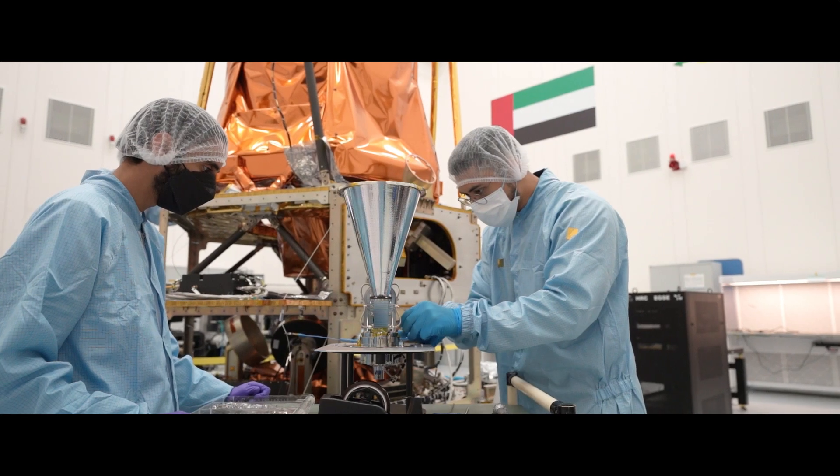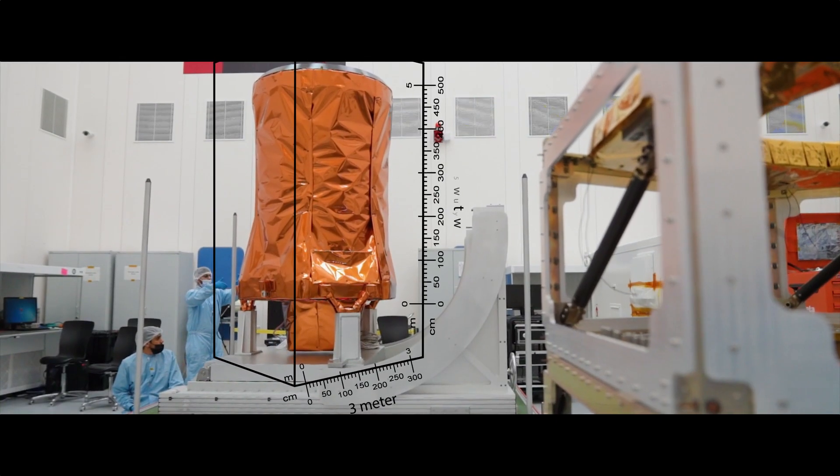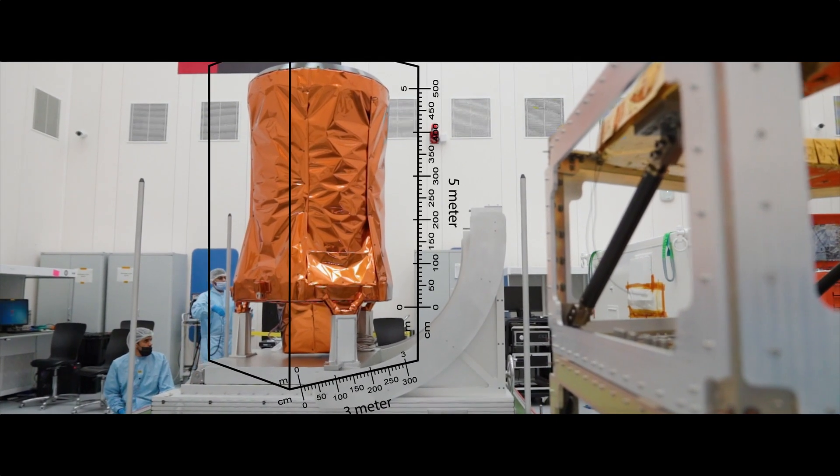Now we've gone a step further where we are developing Mohammed Bin Zayed Sat — it's our biggest satellite ever. The satellite weighs approximately 700 kg and the dimension is actually from three meters to approximately five meters.